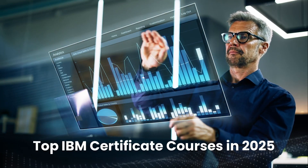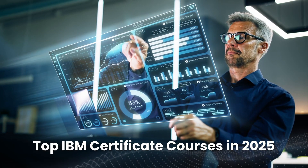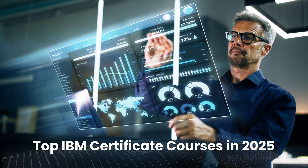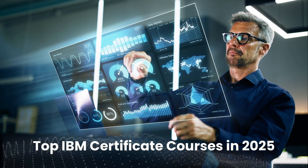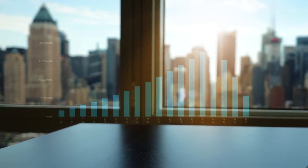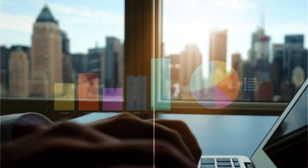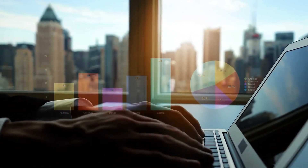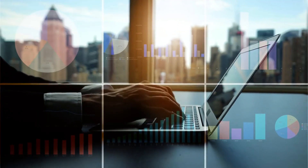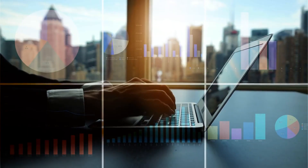Welcome to Business Training Media's Professional Development Series. In today's video, we're diving into IBM's most popular certificate courses for 2025. These top-rated programs are helping learners around the world break into high-paying tech fields like data science, business analytics, cybersecurity, software development, and generative AI.